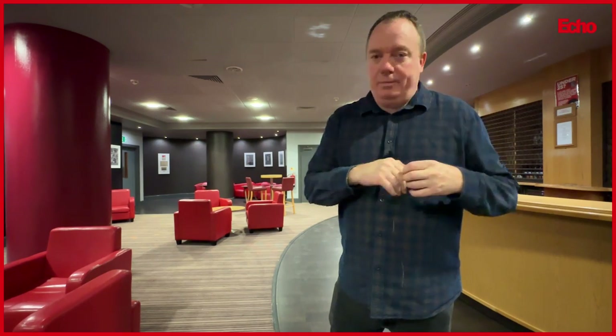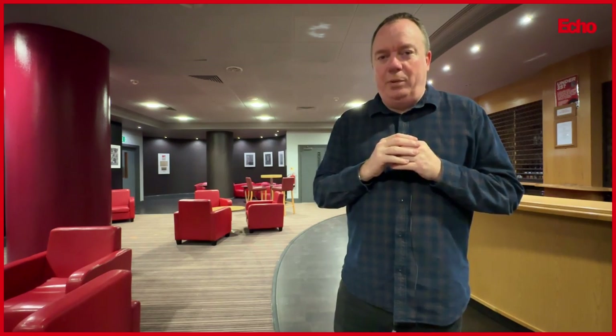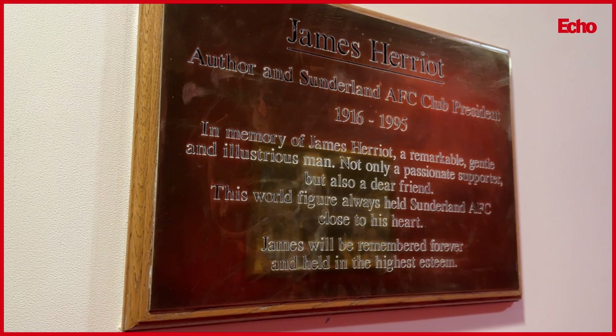This rather nice part of the building is the box holders' bar. The executive boxes are one floor up from here, and at half time and full time the box holders come here and disport themselves. We won't go in the James Herriot Suite because it's a bit busy at the moment, but from memory it's one of the nicest, if not the largest, suite in the stadium. It is quite beautiful in there.